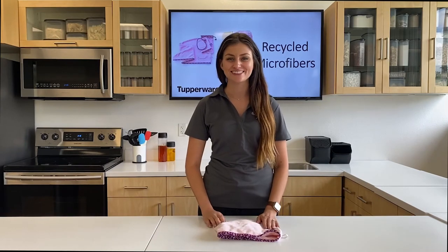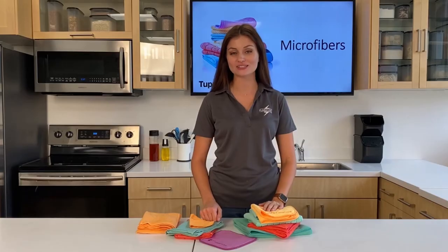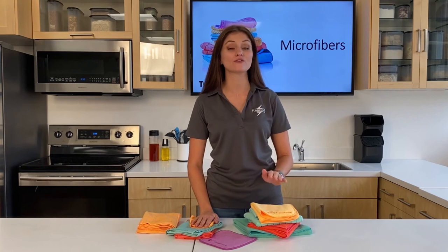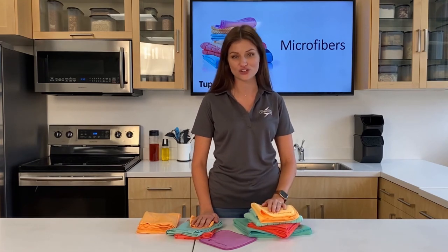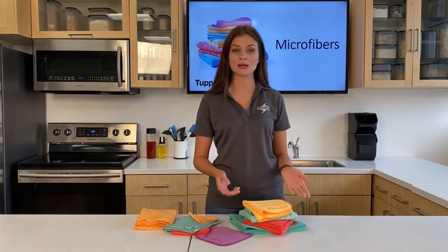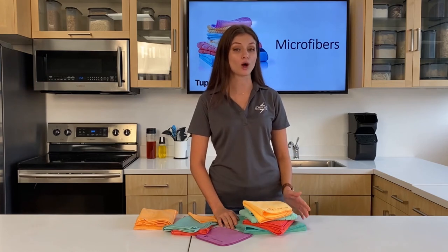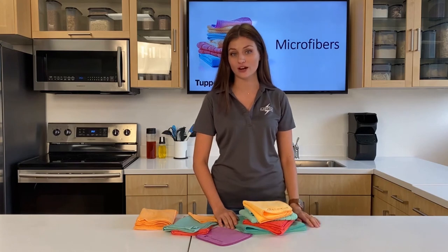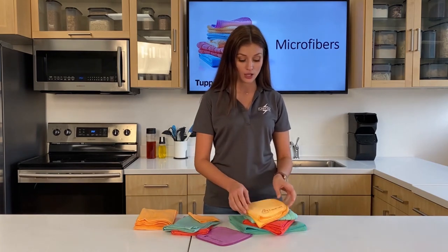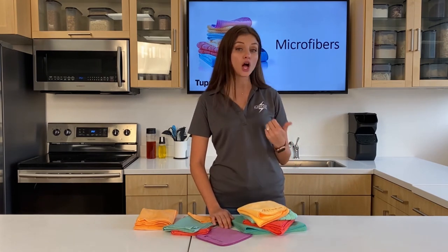Now let's go over some cleaning guidelines. It is recommended to wash your microfiber towel by hand first for optimum performance, and wash it separately the first three times to avoid color transfer to the rest of your laundry. When washing in the washing machine, use cold or lukewarm water — up to 60°C or 140°F. High heat will damage the microfibers and reduce efficiency. Do not use any fabric softeners, chlorine, or bleach, as this will clog the fabric or erode its fibers.